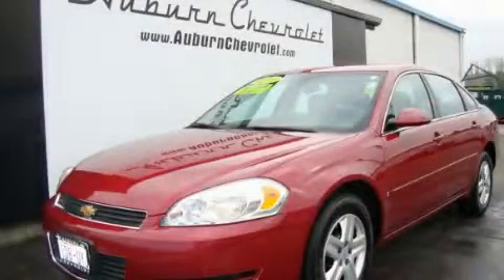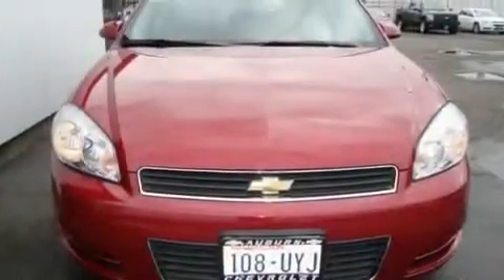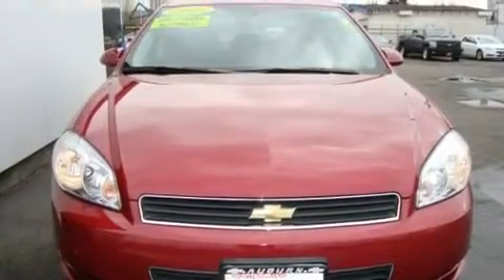This is a 2006 Chevrolet Impala. It has a 3.5-liter six-cylinder engine and an automatic transmission.